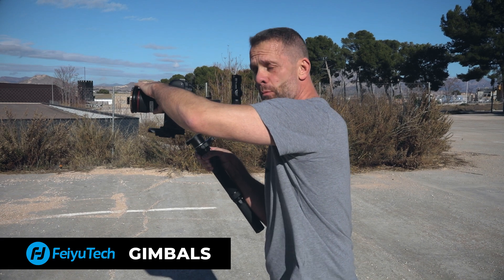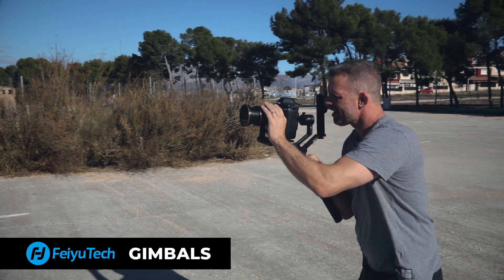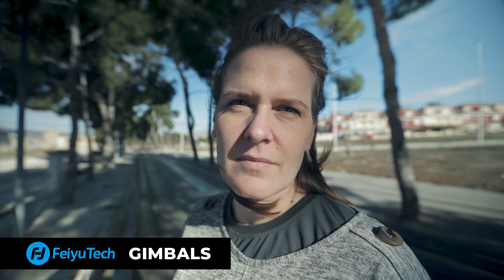Here, I'm pushing back and zooming in. Previously, before gimbals, you would need a dolly and a focus puller to achieve this shot. But if you have a gimbal and a camera with autofocus, you can pull this off.